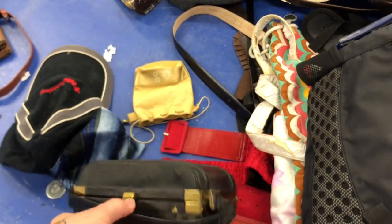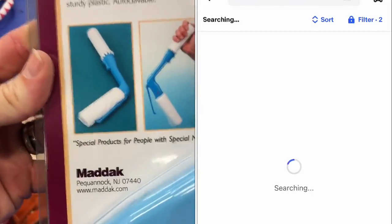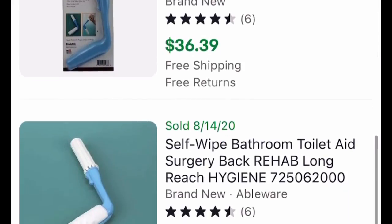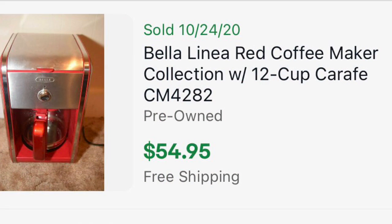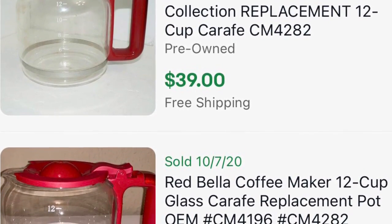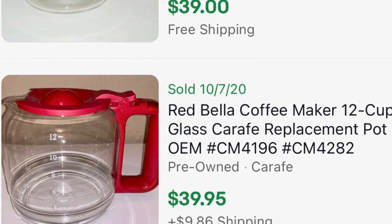They usually put handbags, backpacks, and purses all in their own separate bin. These are also a section where people go crazy, so watch yourself there. I found this Bell coffee maker — I looked up the model, it's complete, and on eBay it sells for $54.95 with free shipping. But it's risky. Instead, I just took the carafe, which sells for $39 separately. That way it's lighter, cheaper to ship, and I don't have to worry about testing the big machine.